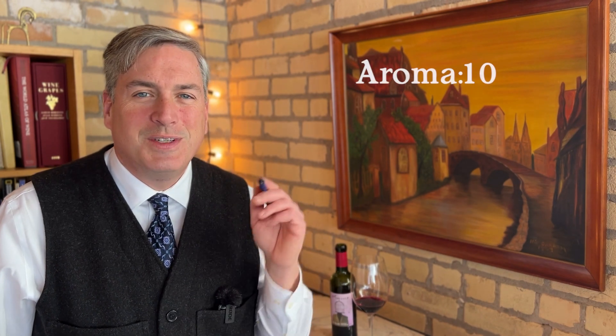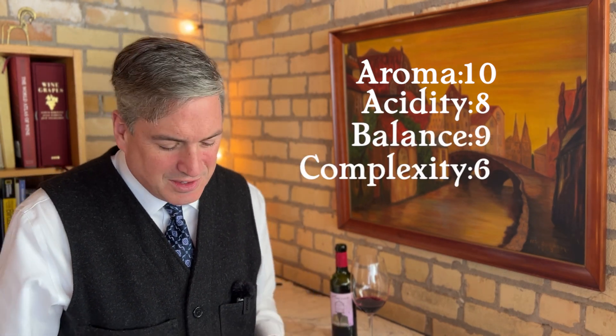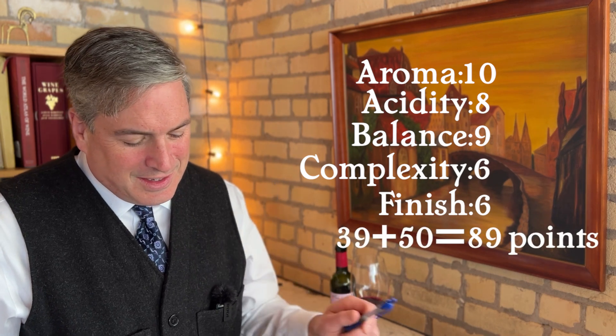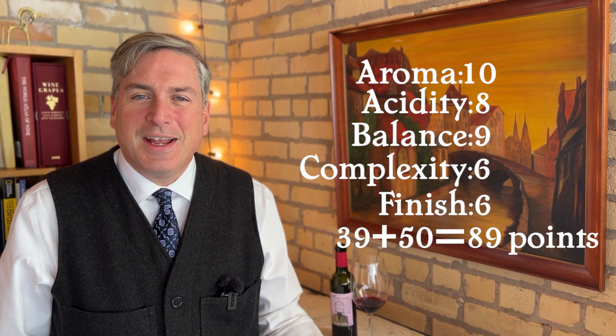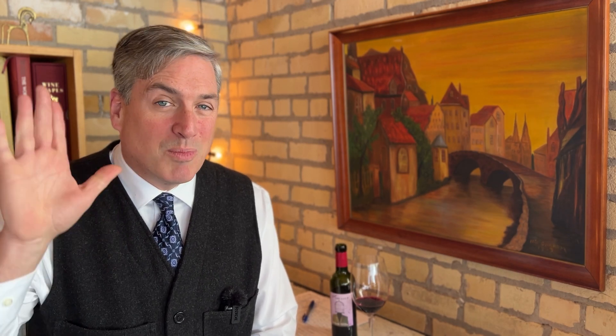Here are my final scores for our Languedoc Syrah. Aroma: 10. Acidity: 8. Balance: 9. Complexity: 6. Finish and length: 6. That's 39 points. Add that to 50 — 89 points. One little point shy of 90 points. Always the bridesmaid, never the bride. The Languedoc quality is improving — it's going up all the time. This is an up-and-coming wine region in France, probably where you'll find the best value wines from France at this current moment in 2022.